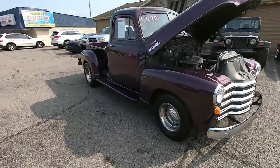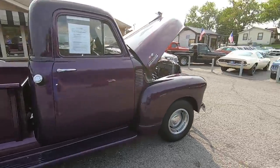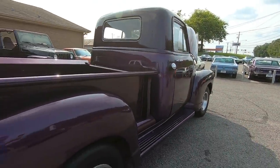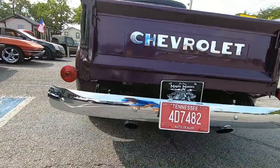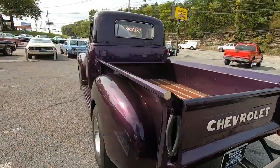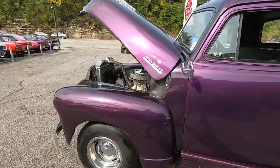Today, we're getting ready to go for a test drive in an old classic here. This is a 1952 3100 pickup. We're getting ready to take her down the road and point out any kind of flaws I can find so you know exactly what you're buying when you get here.